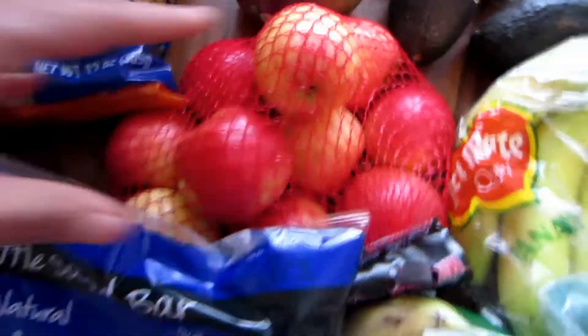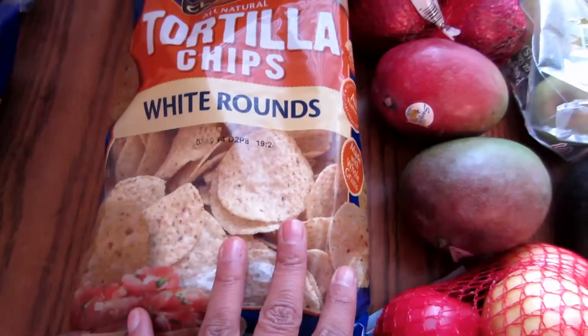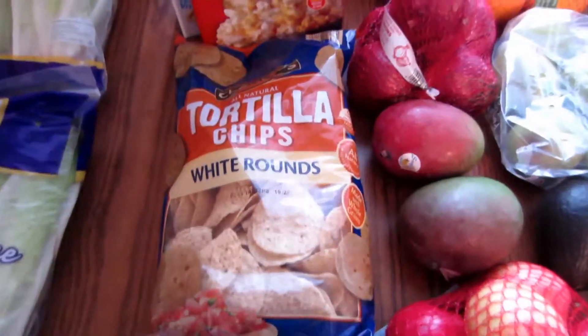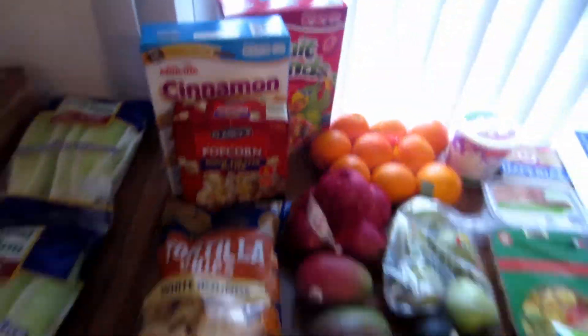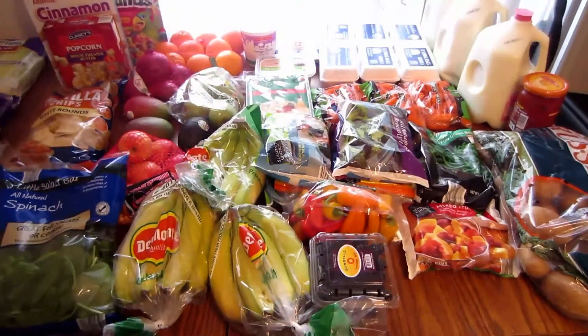I got avocados, apples, spinach, lightly salted rice cakes, and tortillas — we're going to have nachos hopefully within those 2 weeks. Also popcorn and cereal for the kids. That is my Aldi's haul.